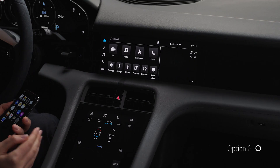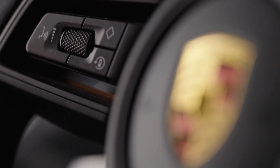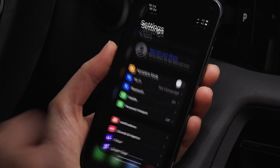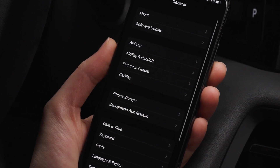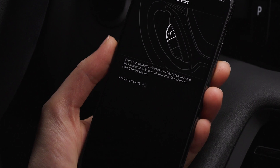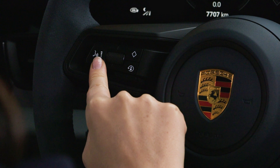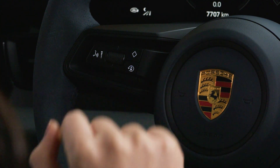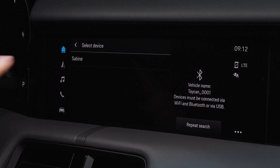An alternative way to set up wireless Apple CarPlay is via the voice control button on the steering wheel. To do so, open the settings on your iPhone, scroll to General and open CarPlay. Now press and hold the voice control button on the steering wheel until your iPhone's device name appears in the infotainment system and select it.